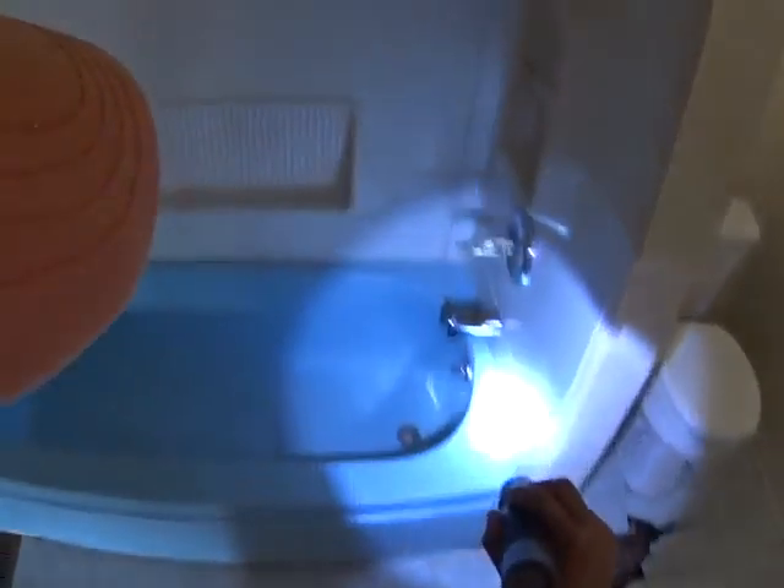Epoxy, damage behind. New plumbing here and a mixing valve.